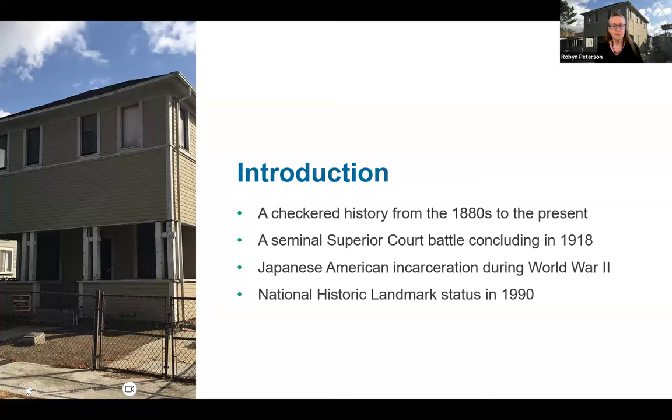Sumi Harada was the only family member to return to the house in Riverside, where she lived nearly her entire life. Immediately after the war, she opened the house to boarders returning from the camps who were not so fortunate as to return to their own homes. A crumbling notice to these boarders from the 1940s is still affixed to a bathroom wall. After Sumi passed away, her younger brother Harold's children donated the house and its entire contents to the city of Riverside in 2003.